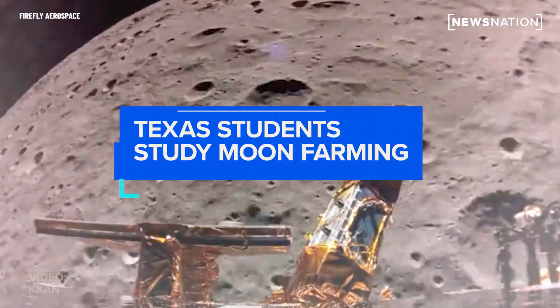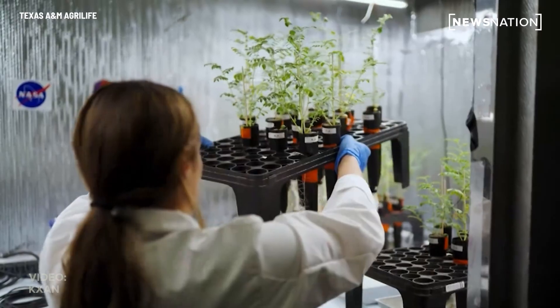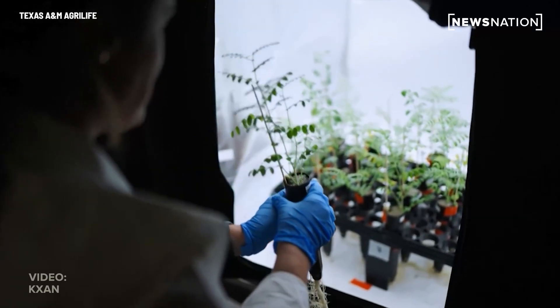If we could figure out how to establish a permanent presence on the moon, that's going to help us explore further into the universe. Jess Atkin is taking her passion to the stars. After retiring from the Air Force, the PhD student went from looking at the skies to the ground.